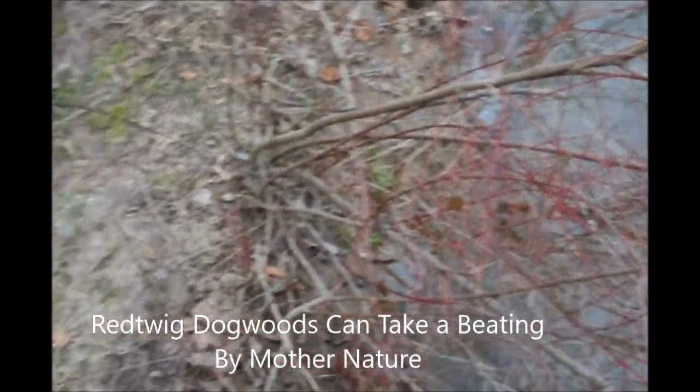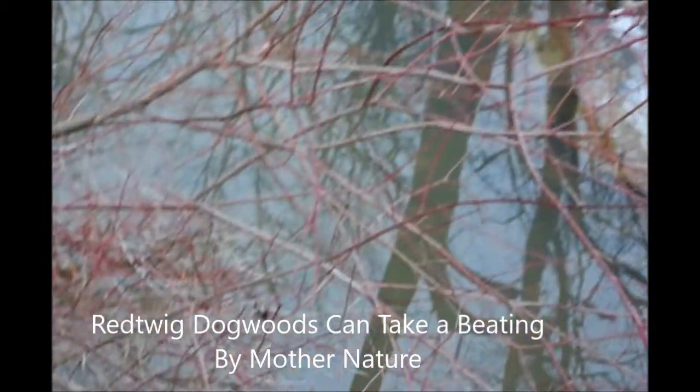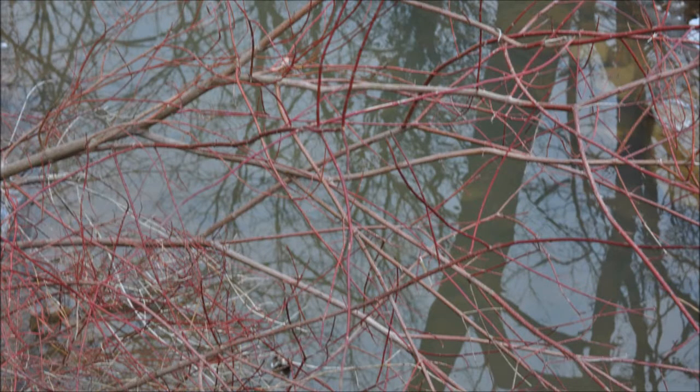This is a red twig dogwood found in its native habitat, where you'll usually find it along a stream bank or in a wetland soil. It grows in USDA zones two to nine and is a moisture-loving plant that will not grow in hot, dry soils very well.